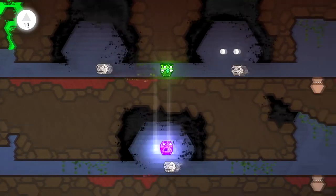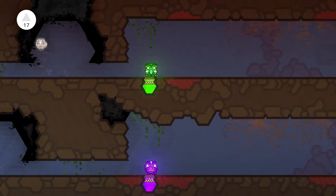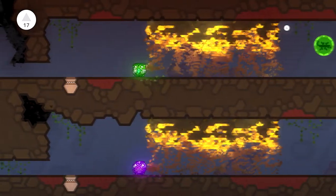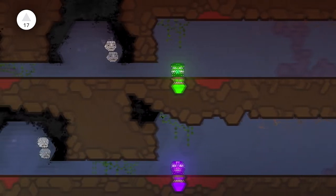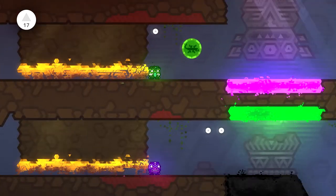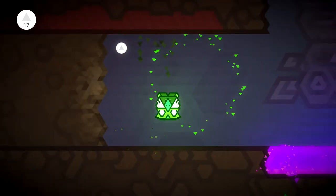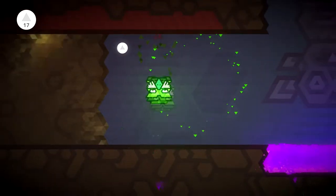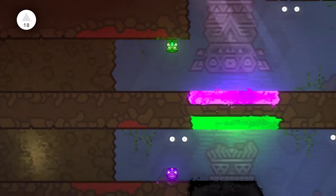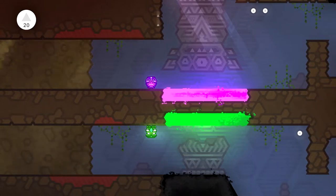Kalimba is developed by a studio called Press Play, who have since shut down. They were a Microsoft studio and also made Max: Curse of the Brotherhood. This is a really cool little game - you're controlling these little totems, a green and purple one on the top and bottom. The gravity has actually shifted here.